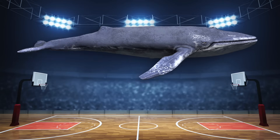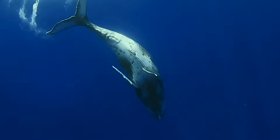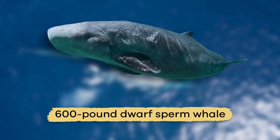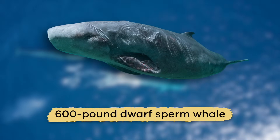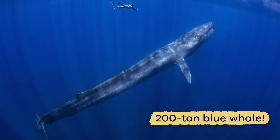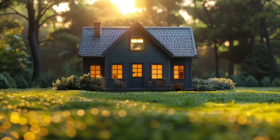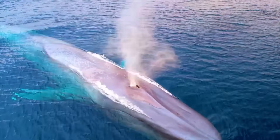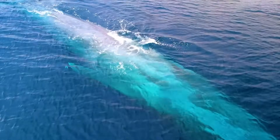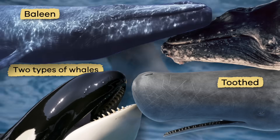Think of the length of a professional basketball court. And these massive mammals have quite the range in weight. They can be as small as the 600-pound dwarf sperm whale, or weigh more than 200 tons, like the colossal blue whale. Imagine the average house, approximately 2,000 square feet, and you have some idea how heavy 200 tons is. There are two types of whales, toothed and baleen.